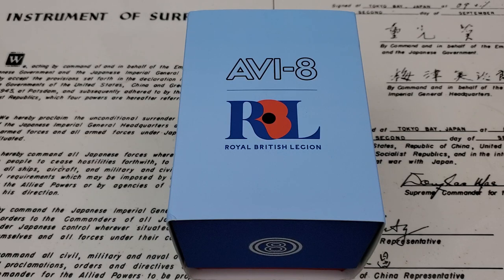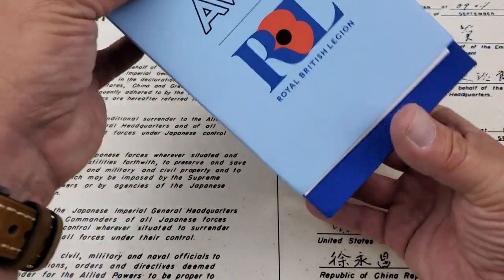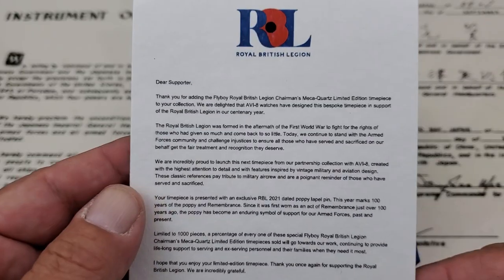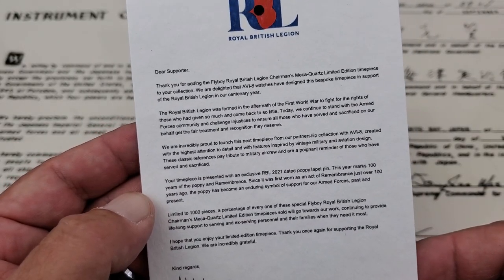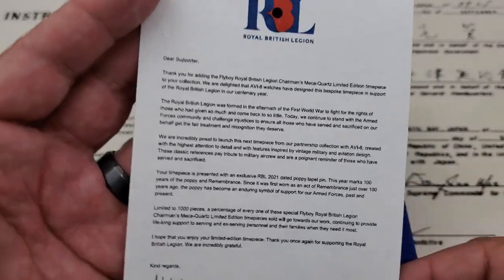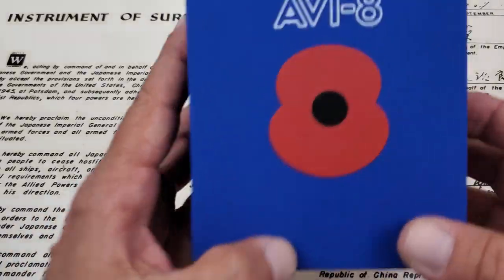This is a really neat watch, so let's go ahead and take a look at this one. I'll pull it out of the box here. On top we have a little postcard describing a little bit more about that Royal British Legion stuff. This one we have here is the Flyboy Chairman's Mecha Quartz limited edition timepiece. Really cool watch — if you want to pause it, you guys can read all the information about how they're giving back right there on the paperwork.